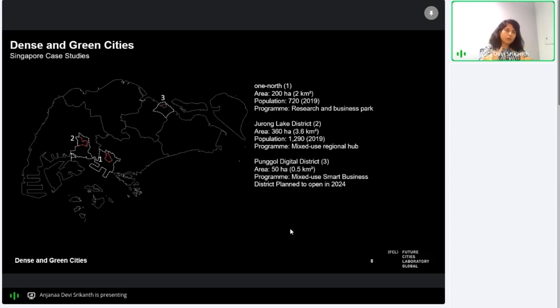Coming back to the case studies in Singapore: we have One North, Jurong Lake District, and Punggol Digital District. One North is an existing research and business hub — a business park. Jurong Lake District is a mixed-use regional hub in the west and is planned to be the second largest business district in Singapore; our focus is on its commercial center, Jurong Gateway. Punggol Digital District is an upcoming smart business park currently under construction.